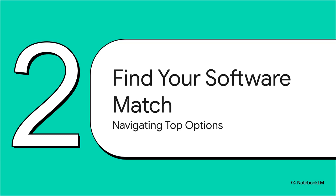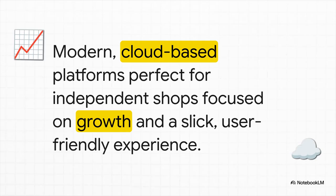So the million-dollar question: which one is right for you? There are so many options. The key is finding a tool that fits your shop like a glove, not trying to force your shop to fit the software. Let's group the top players to make this simpler. First up, we've got the modern, cloud-based platforms — perfect for independent shops that are really focused on growth and just want something slick and easy to use right out of the box.